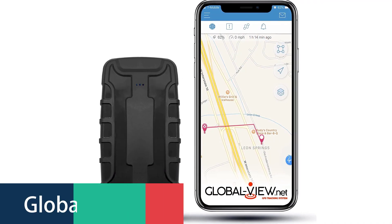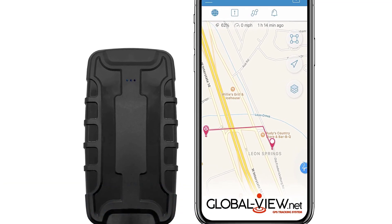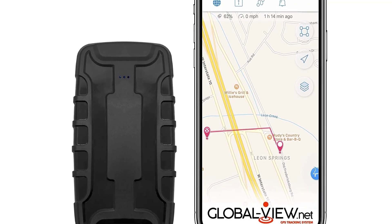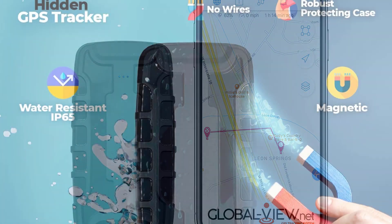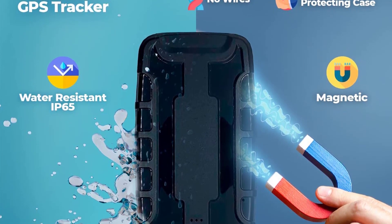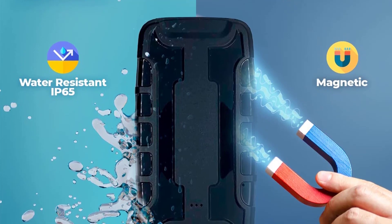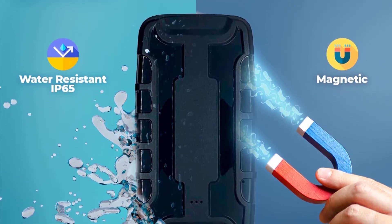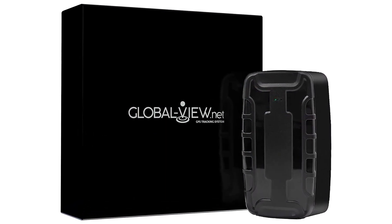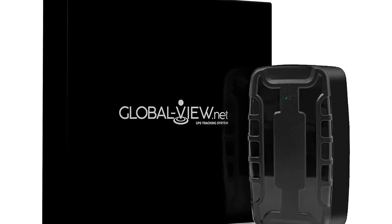Number 4: GlobalView.net Car GPS Tracker. The GlobalView.net GPS Tracker is a real-time asset or personal GPS tracking device. It is easy to use and very small in size — a pocket-sized device no bigger than a wallet that can be placed inside or under the vehicle, or in any hard-to-find place. The tracking device is connected to proprietary software that can be installed on a computer or smartphone. The device sends the location of the asset to the software via the cellular network or satellite.